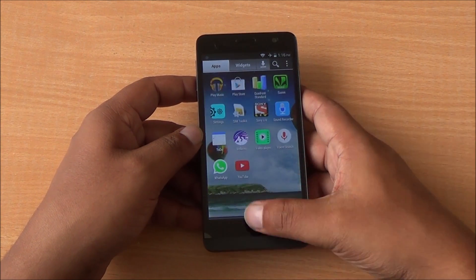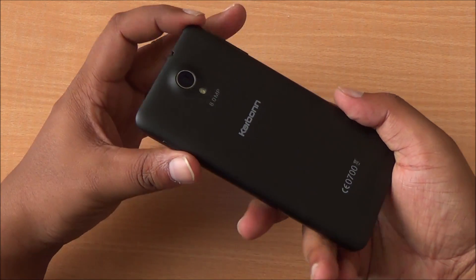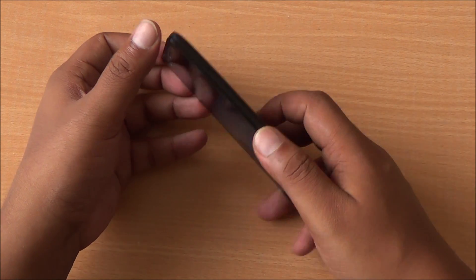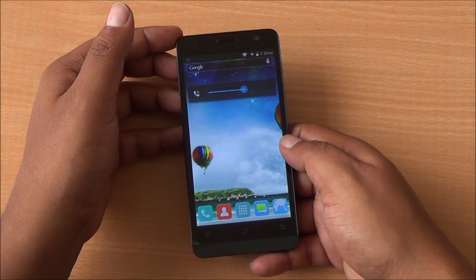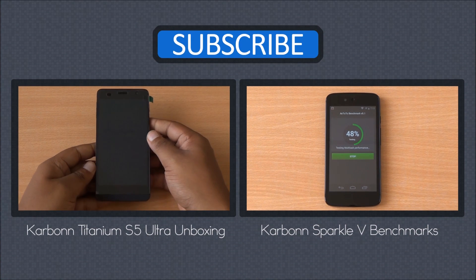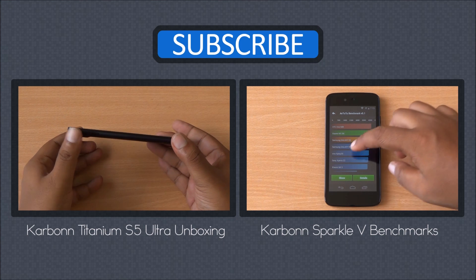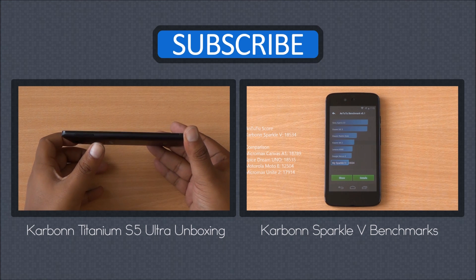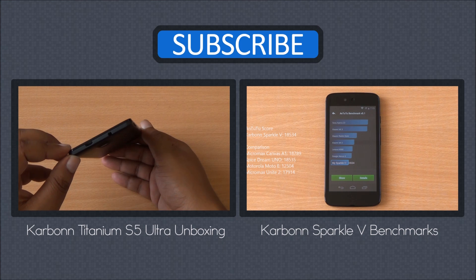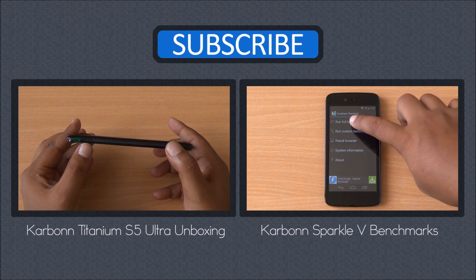Overall the Carbon S5 Ultra has good build quality and scored quite well in our benchmark tests, considering this phone is available for just Rs. 7000. We'll be back with its gaming review. Till then you can watch its unboxing, as well as the benchmarks of the Carbon Sparkle 5 Android One smartphone. Don't forget to subscribe, like and share — any questions just hit us in the comment section. Do visit phonebunch.com for the latest news in mobile technology. Thanks for watching and have a great day.